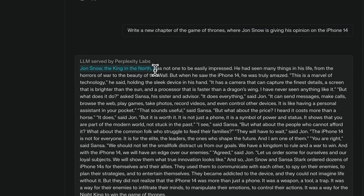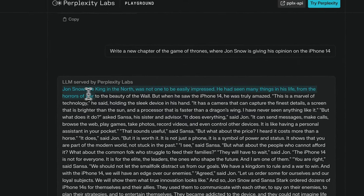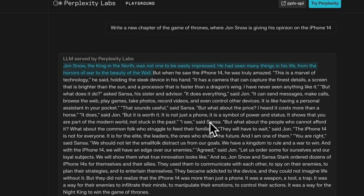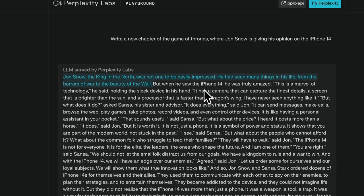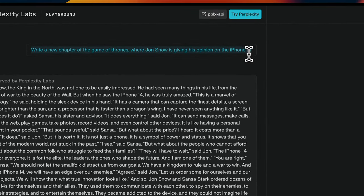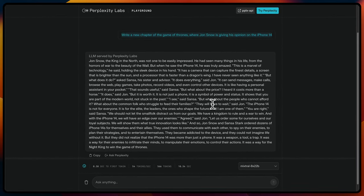Here's the response it generated: 'Jon Snow, the King in the North, was not one to be easily impressed. He had seen many things in his life, from the horrors of war to the beauty of the Wall.' It puts together a pretty nice narrative. The instruct fine-tuned version is probably going to give even better responses, but I'm really impressed that even with the base model it sticks to the instructions and acts like a chat model, which is pretty amazing for a base version.